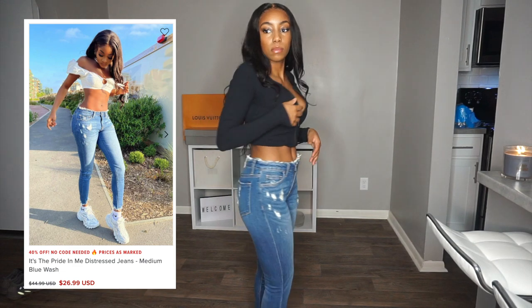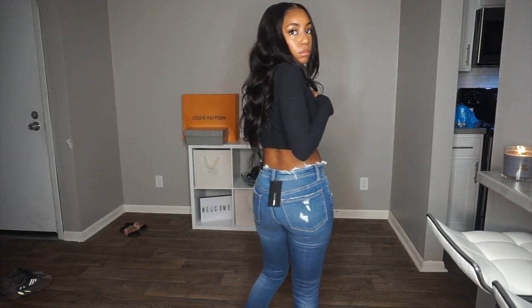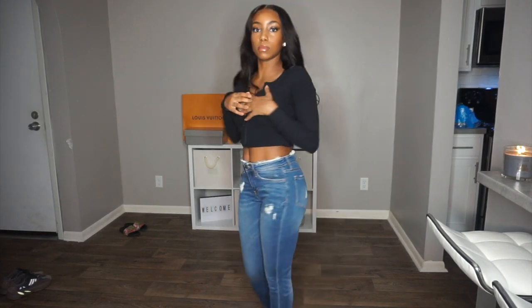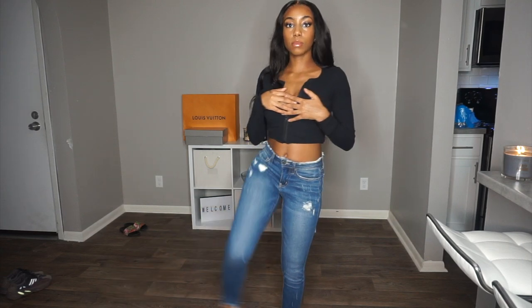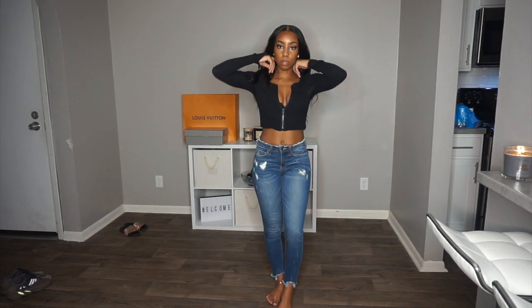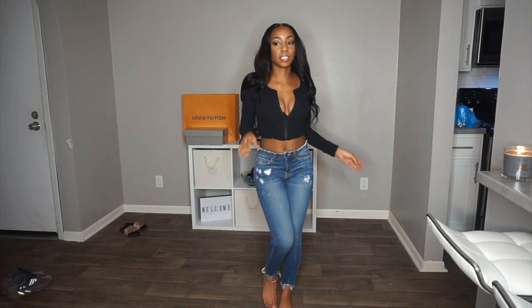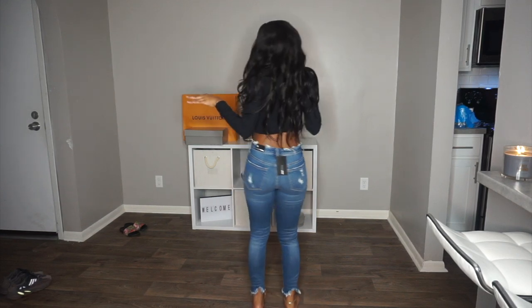First we have these super cute jeans. Very simple. Some little distressing throughout the jeans, like on the back pockets and on the top, and then in the front it's kind of like that chewed up distressed look as well. Very cute. The detailing on these jeans — they're like a brown stitch that goes on the pockets, which is really cute. Nice little detail added.